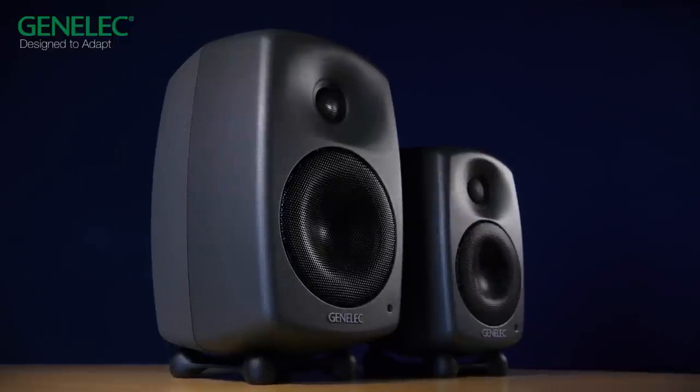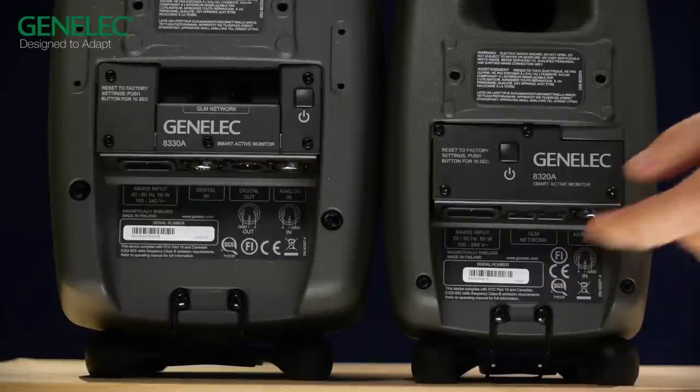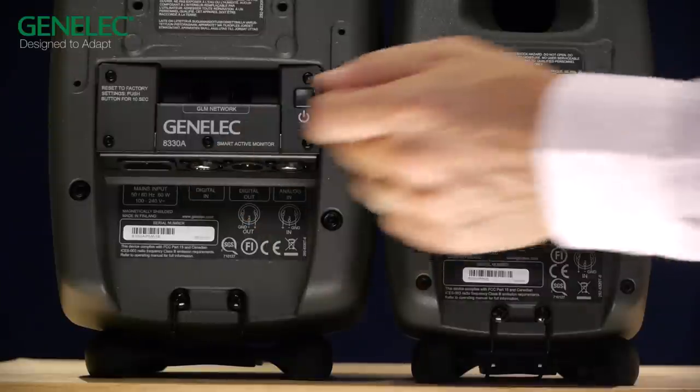The 8320 goes down to 59 Hz, while the 8330 goes down to 50 Hz. Both models have a power switch and two RJ45 connectors to connect to the GLM network. On the 8320 you have an XLR balanced analog input, and on the 8330 you have the analog input and also an AES/EBU input and output.